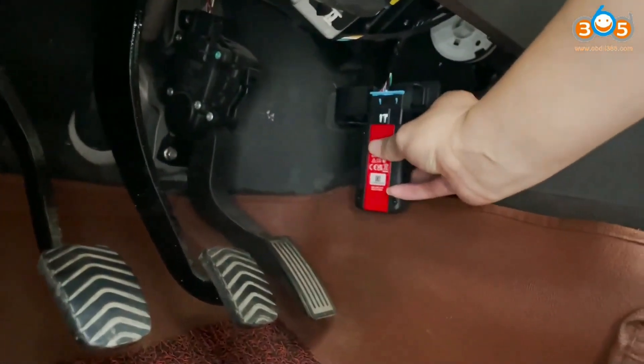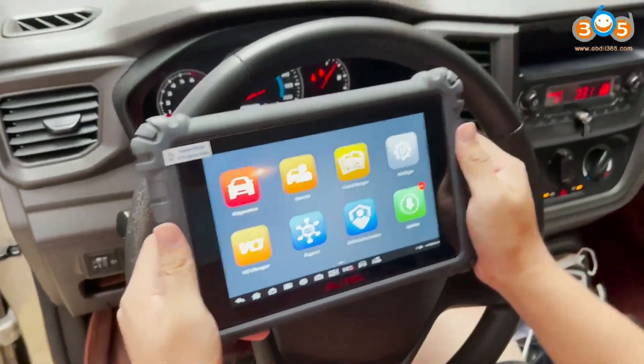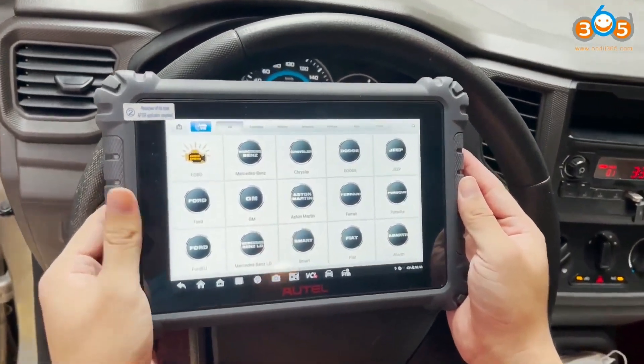Wireless connectivity: with its built-in Bluetooth technology, you can connect the MC906BT wirelessly to your vehicle, eliminating the hassle of dealing with cables and allowing you to move freely around the car while performing diagnostics.